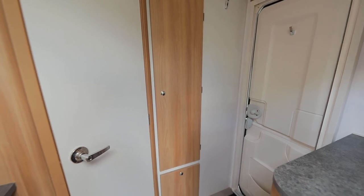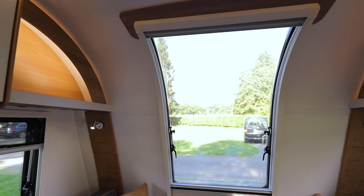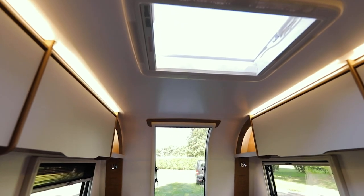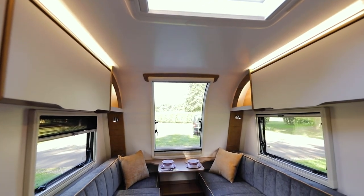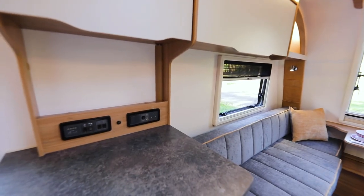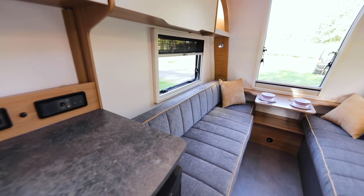The single window up front doesn't let in as much light as in Bailey's other ranges, although there are LED corner spots with USB chargers and strip lights above the lockers. The interior styling is sparse with plain overhead lockers and curtain-free windows, which instead come with just fly screens and blinds.